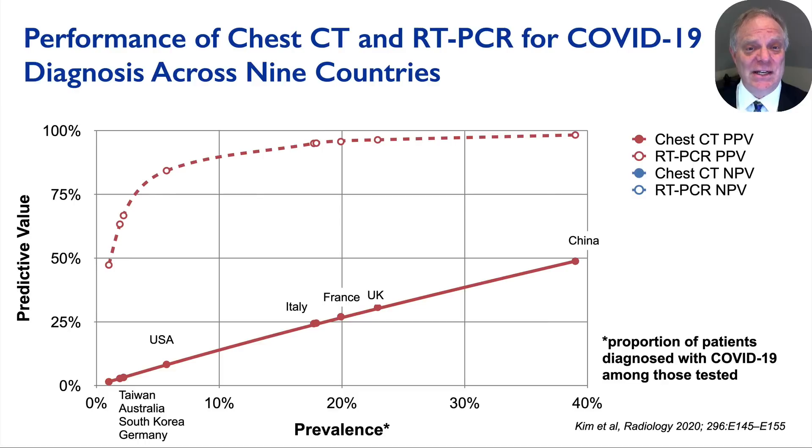With respect to positive predictive value—the likelihood that the patient has COVID-19 given a positive CT or RT-PCR—the solid line for chest CT approaches a coin flip at 38 percent community prevalence, and false positives increasingly dominate at lower prevalence values. The dashed line of RT-PCR rapidly converges toward 100 percent positive predictive value. Both tests are quite good at ruling out disease when negative. The main takeaway is that CT results in substantial over-diagnosis of COVID-19, and RT-PCR is a far superior test for establishing the presence of disease.